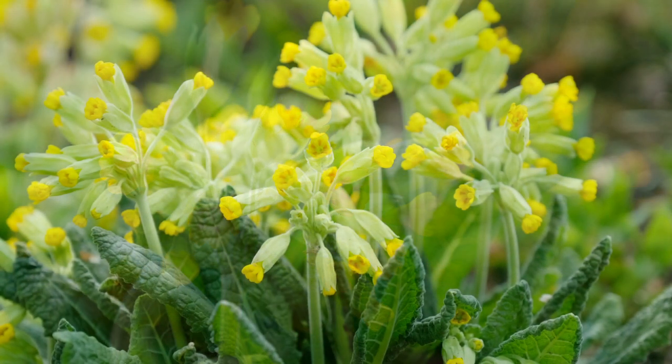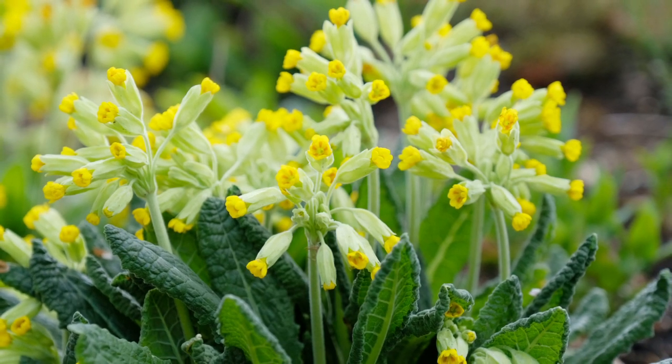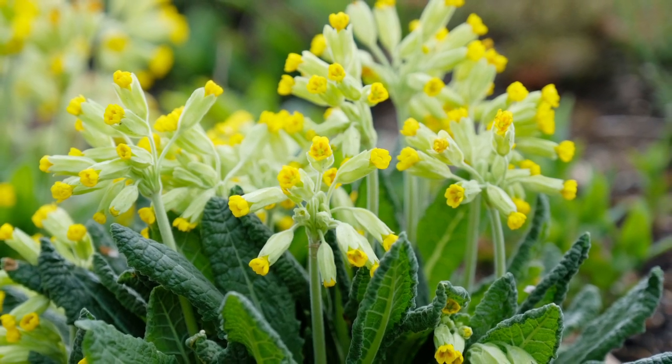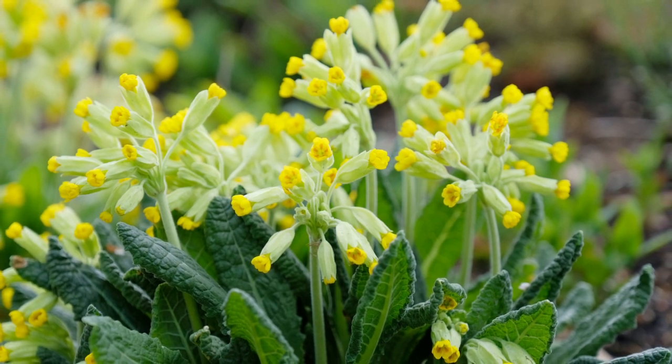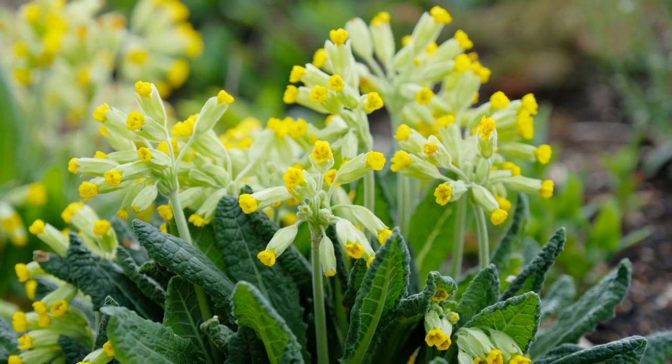Doch wer durch seinen ganzen Körper von Rheuma geplagt wird, der lege die Schlüsselblumen in seinen Becher, sodass der Inhalt davon Geschmack annimmt, und trinke fleißig davon, und er wird geheilt.